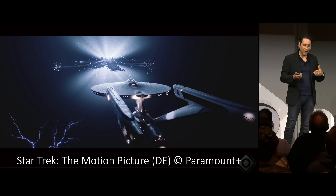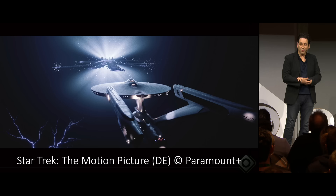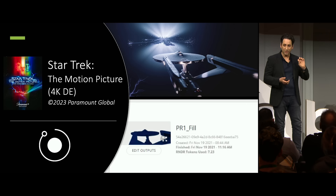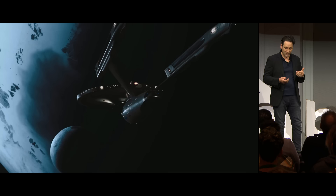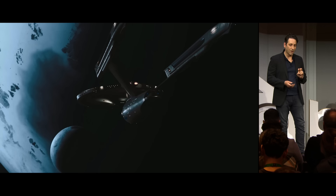Going back to Star Trek and our work related to that — I was thrilled to find out that our renderer and software was used to re-render my favorite movie, the Star Trek Motion Picture from 1979. Not only that, it was rendered on the Render Network — those frames were put into the remastered version that went out in theaters and on Blu-ray in 2021, rendered on average users' machines. A couple of years after that we did another project featured in the Apple keynote twice.